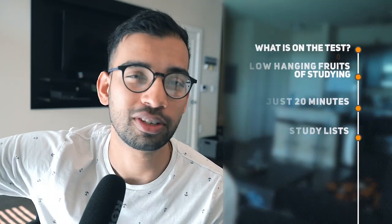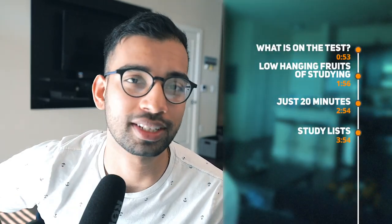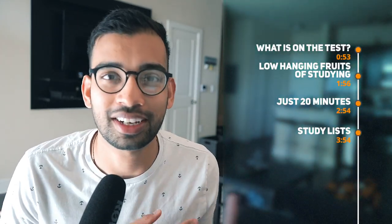Today I want to give you an effective strategy that you can use regardless of whether Step 1 is far in the future or if you're just about to take it in a few weeks — something that can really help you increase your score with just a minimal amount of time each day. And if you stay till the very end of the episode, I'll also let you know how you can get a free Step 1 resource that I've created just for you.